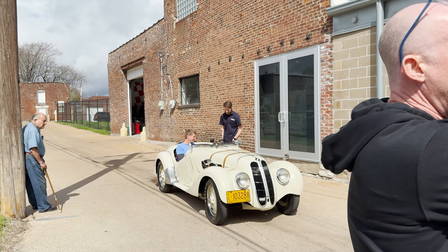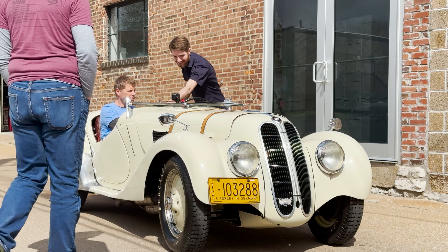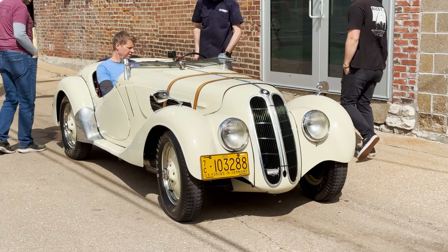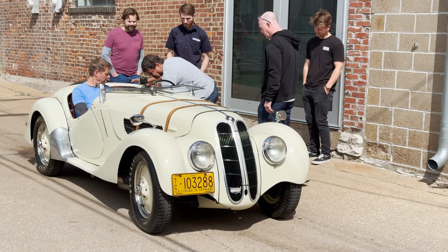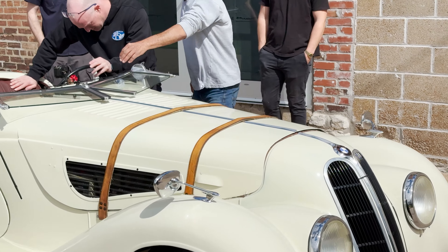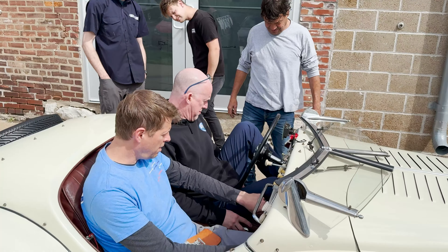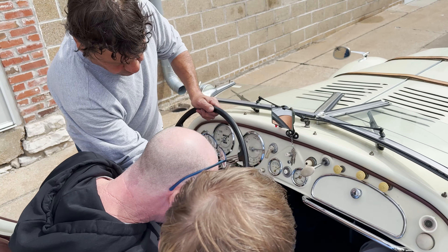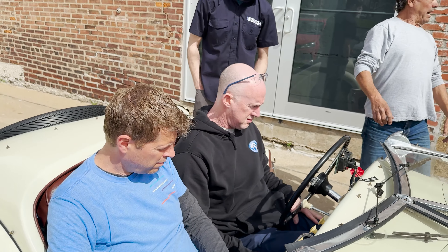Jack and Greg are going to take this 1939 328 on a little ride around the block. This car was absolutely hilarious to drive — first off, non-synchro gearbox, all sorts of stuff going on there. Greg, who I've known for years and will drive anything, admitted being nervous to drive it. Thankfully the brakes worked. Beautiful car, but totally funny — ultra complicated.